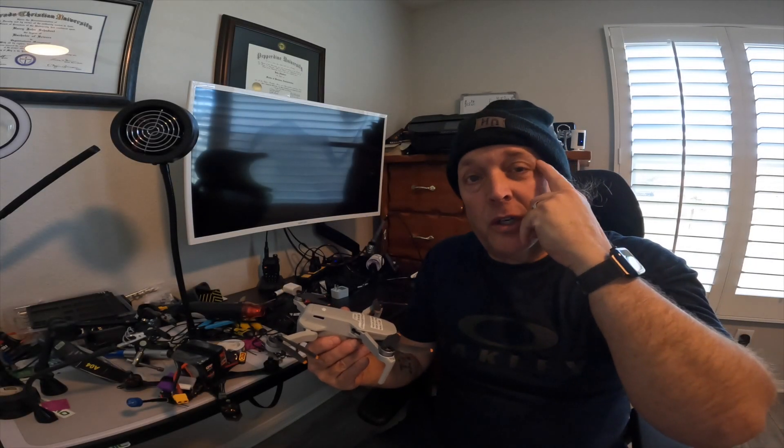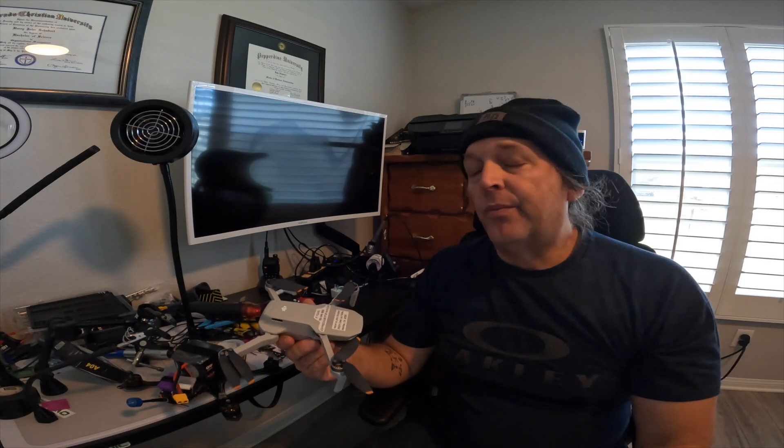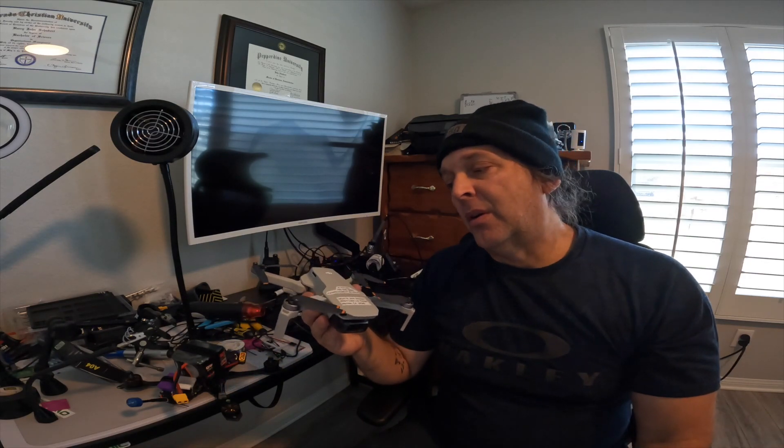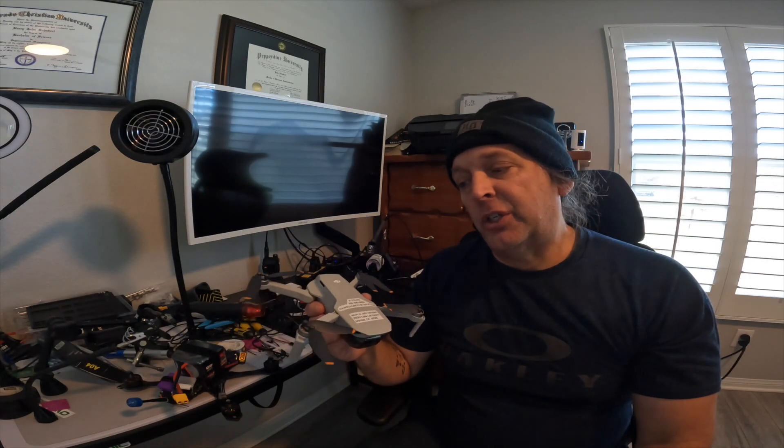If you're thinking about getting a drone this Christmas as a gift, just keep in mind this year is different from all the other Christmases. Previously you could just buy almost any drone and take it almost anywhere and fly within certain restrictions — for example, you couldn't fly it over a military base. But nowadays things are more complicated as drones have been becoming more and more of a security and safety issue.